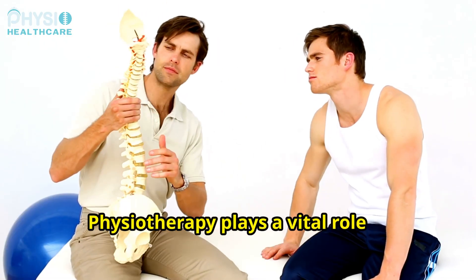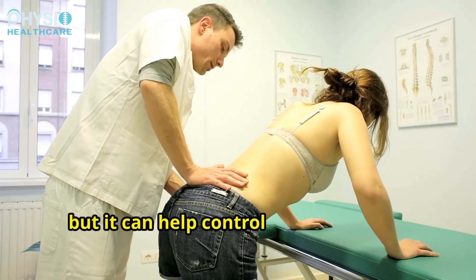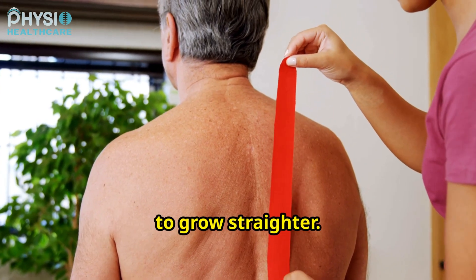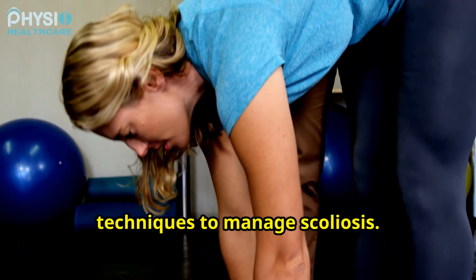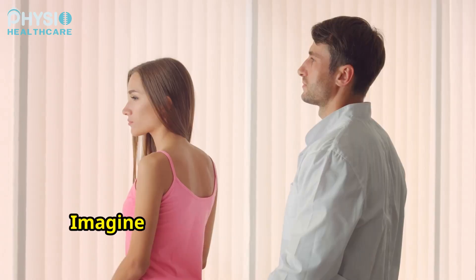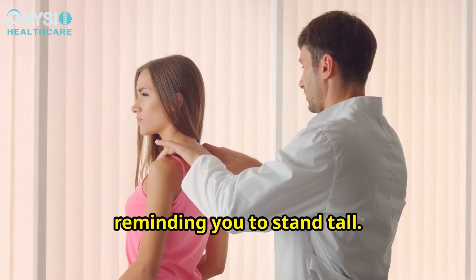Physiotherapy plays a vital role in managing scoliosis. It can't cure the condition, but it can help control its progression, reduce pain, and improve posture. Think of it like training a young sapling to grow straighter. Physiotherapists use a variety of techniques to manage scoliosis. Postural education helps patients become more aware of their posture and learn to correct it — like having a personal trainer for your spine, reminding you to stand tall.